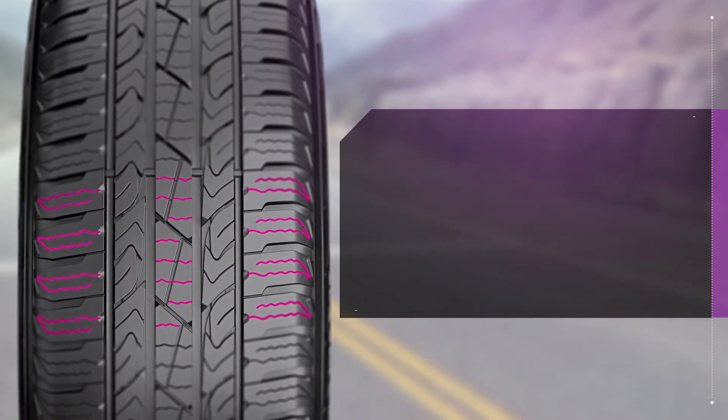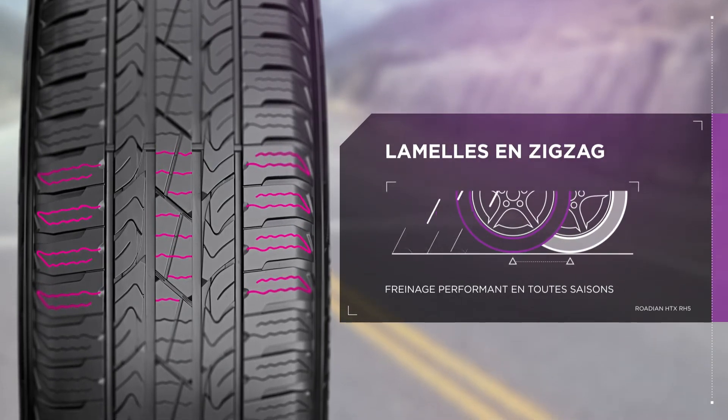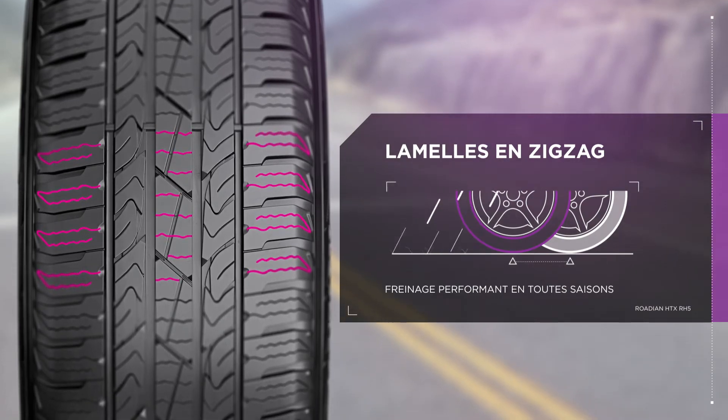Get effective all-season braking performance thanks to the Rodion HTX's Zigzag Sipes. With higher sipe density, you get great braking performance in any weather.